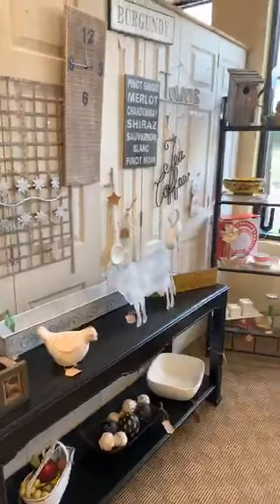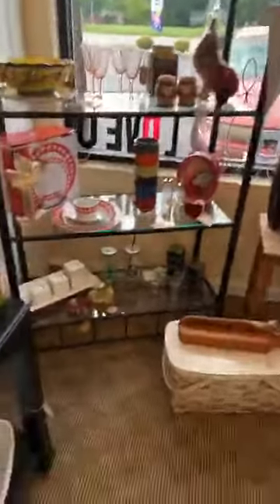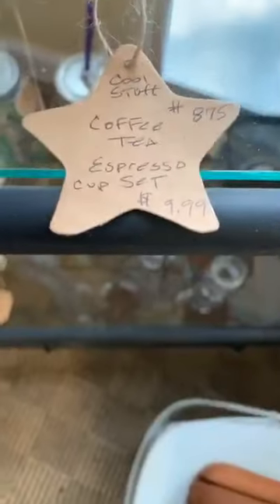Cool stuff. I think I saw her earlier. That's kind of cool — what is that? Stack of coffee cups on TV.